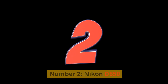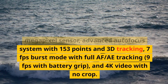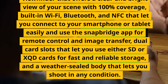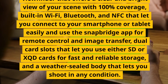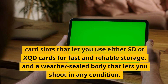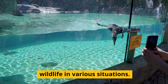Number 2: Nikon D850. A versatile DSLR camera with a 45.7-megapixel sensor, advanced autofocus system with 153 points and 3D tracking, 7fps burst mode with full AF tracking, 9fps with battery grip, and 4K video with no crop. It has a tilting touchscreen, an optical viewfinder with 100% coverage, built-in Wi-Fi, Bluetooth, and NFC with SnapBridge app support, dual card slots supporting SD or XQD cards, and a weather-sealed body. These features can help you capture stunning images and videos of wildlife in various situations.